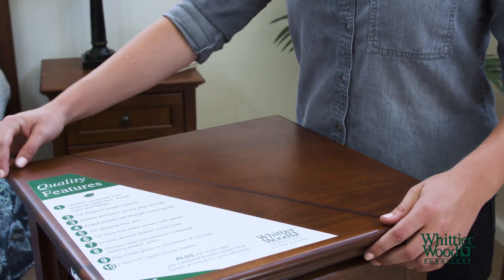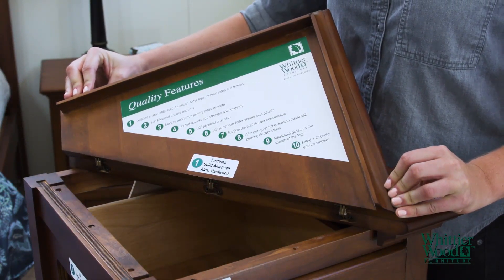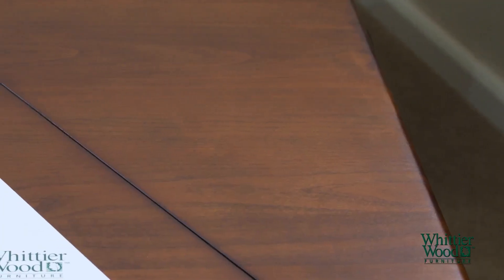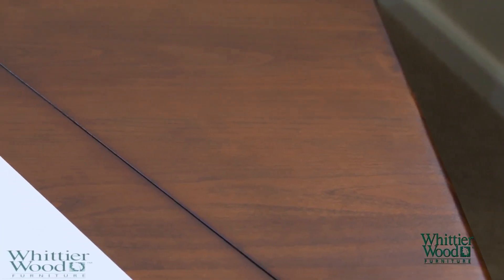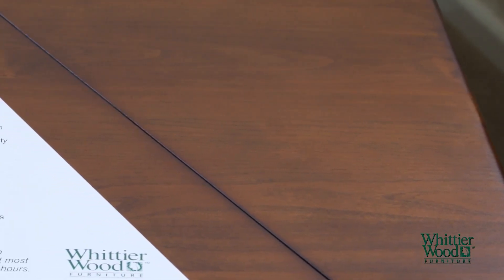Here you can see we feature a certified solid American alder hardwood top. It is trimmed by more solid wood, and our case frames and drawer boxes are also solid wood. It can be identified as solid wood because you can see the actual wood planks. Solid wood ensures longevity and durability over time.